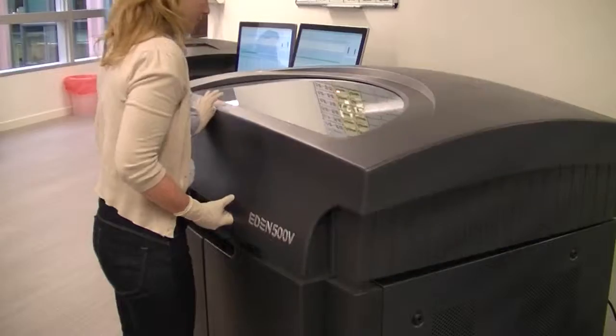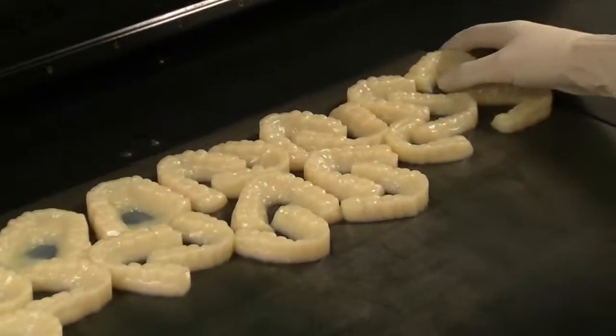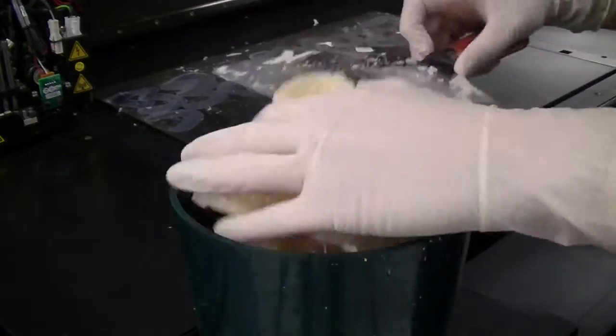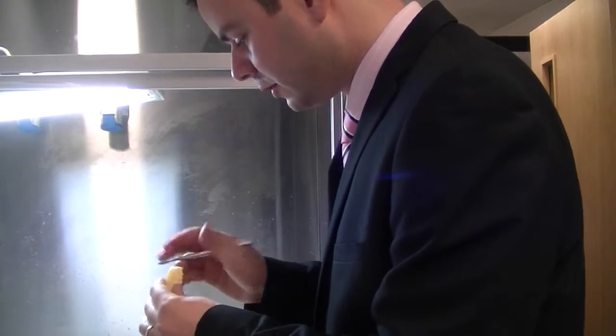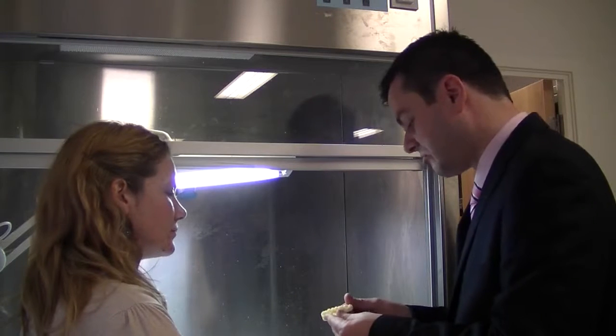The good thing about having 3D printers from Structosis is the fantastic models that we can get from these printers. The printers are working basically 24/7, they are printing around the clock, as the volume increases and we have to print all the time. Some of the works are very urgent and we have to print really quick, especially in the centre of London. There are patients coming from all over the world to have treatment and many times we have to print within very, very short time.